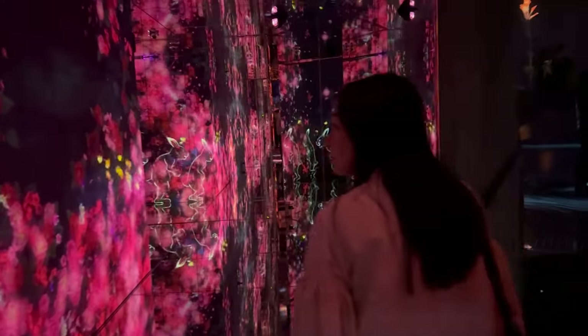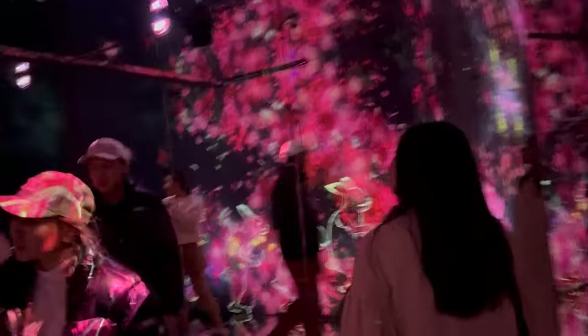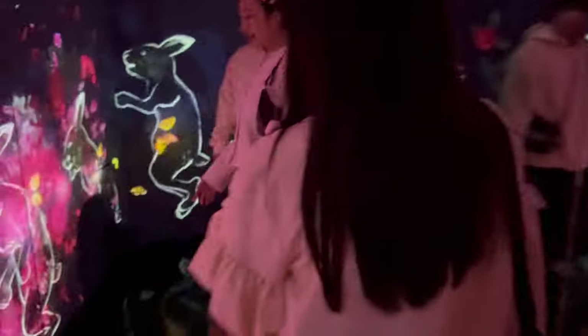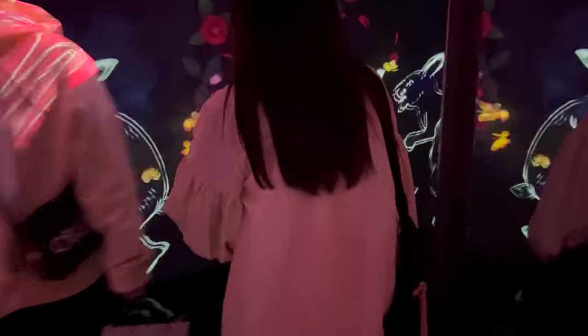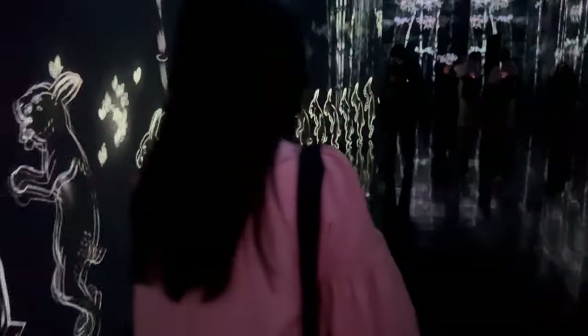Your photographs should reflect that. Use reflections from the mirrored floors to your advantage — they can create beautiful symmetrical effects. One last tip: don't forget your tripod. It's a lifesaver in low-light situations and when you're attempting those long exposure shots. With these tips, you'll be able to capture stunning snapshots of your visit.